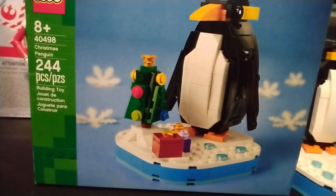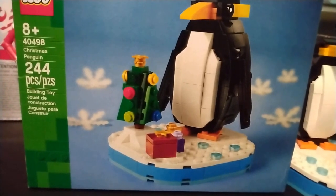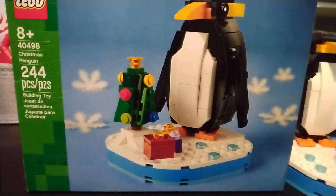All right, this is gonna be a really quick one. There's not a lot of talk about the Lego set. But yeah, we got a Lego penguin. A penguin! Do you know how exciting that is for me? I love penguins. I love penguins.